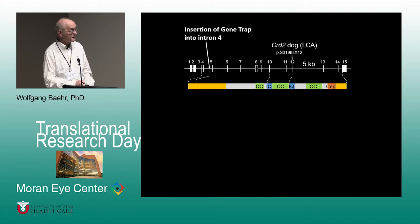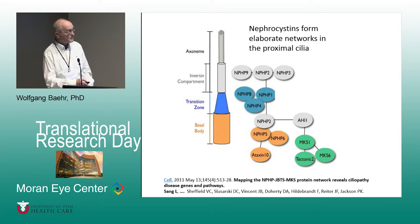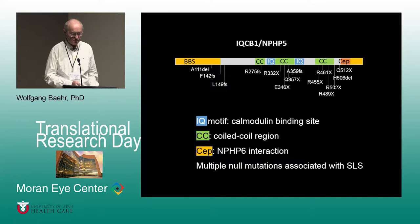All those nephrocystins are closely connected, either directly or indirectly, forming an elaborate network at different compartments of primary cilia: the basal body, transition zone, inversin compartment, and the axoneme. My protein, NPHP5, has several domains: an IQ motif which is a calmodulin-binding site, a coiled-coil region for protein interaction, and a site for interaction with another nephrocystin. Multiple null mutations are associated with Senior Loken syndrome throughout the molecule.